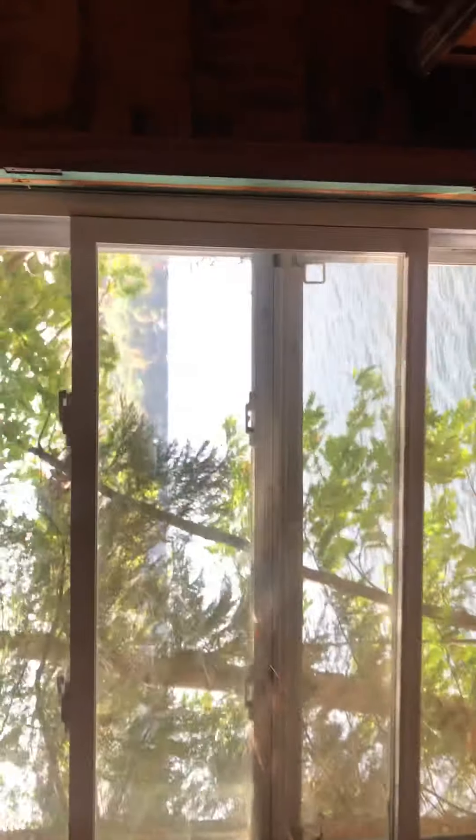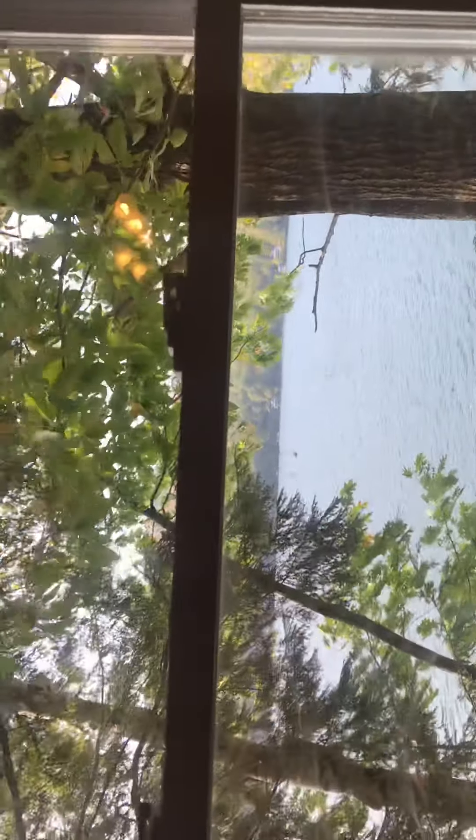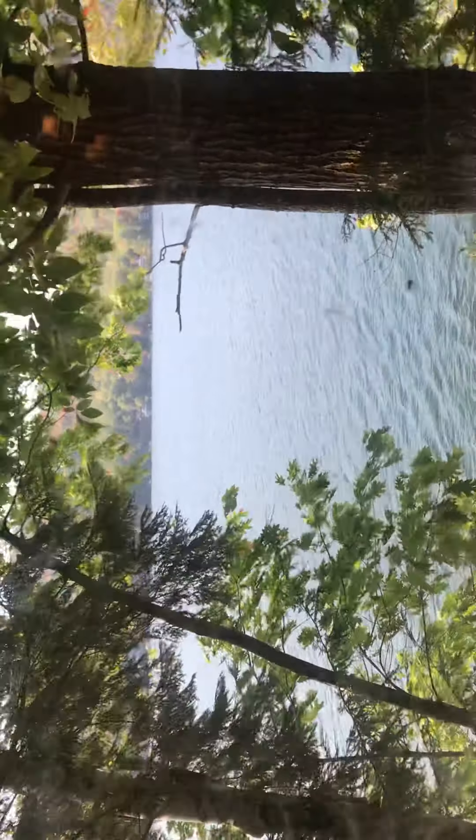What I would do is take these windows out, open this up, and put in one big piece of glass — just one large piece. The side windows will give you cross ventilation. There's a little deck out here — this is adorable.